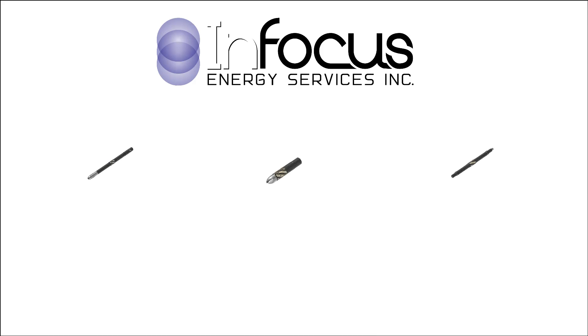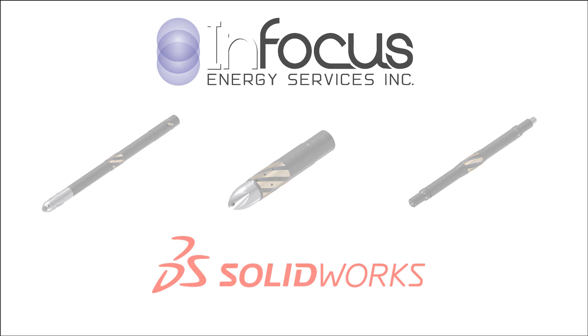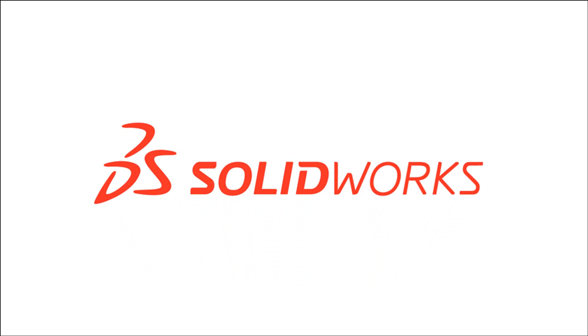InFocus Energy Services is an Edmonton, Alberta-based company that designs very unique downhole tools. They've designed a line of drilling motors and reaming tools that are actuated by pumping fluid through the tool. For all their design needs, InFocus uses SOLIDWORKS.